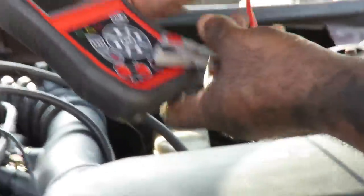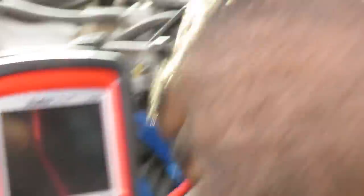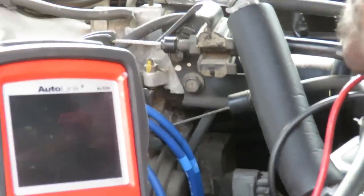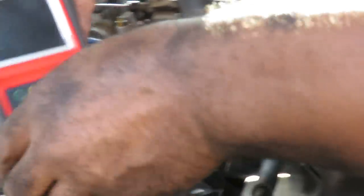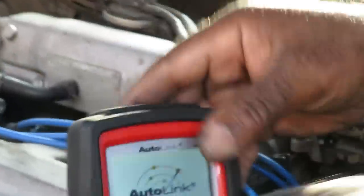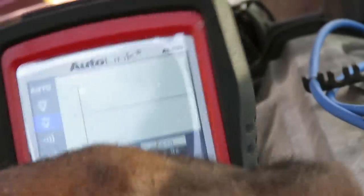Alright, let's grab our Autel. I'm going to hook that up — one end we're going to a ground, hook it up to the battery ground over here — that's the best ground we can get. The positive lead we're going to hook up to the end of the wire that we just pierced into. Let's cut our Autel on and go down to multimeter, then down to AC voltage. Now I'm going to crank it over and we're looking for a waveform — we're looking for a signal.